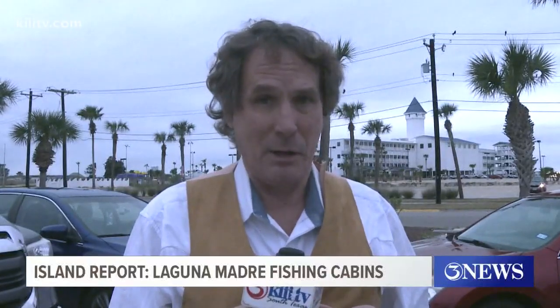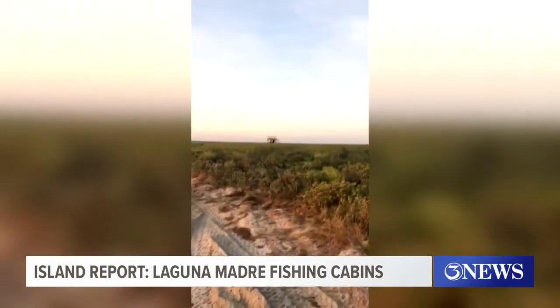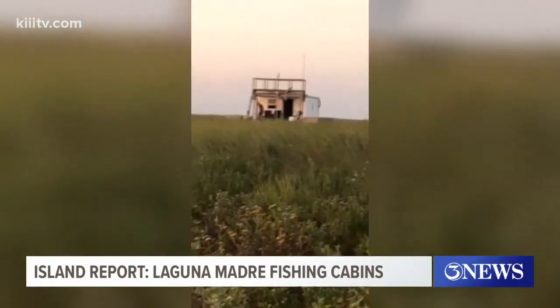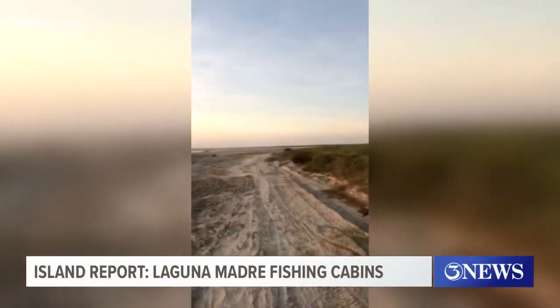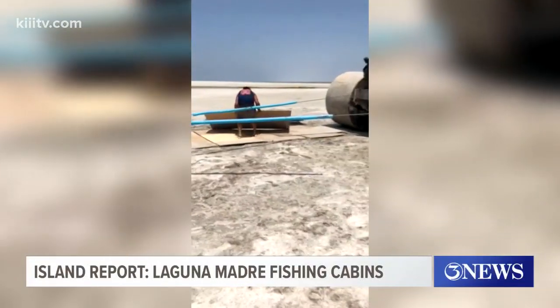Probably many of you have been to some of the floating cabins along the backside of Padre Island, south of Bird Island. But over the years, high tides and hurricanes left some of those cabins aground, and something had to be done. About a dozen of the cabins ended up like this one, well away from the water, with owners facing fines of $1,000 per day if they are not removed.